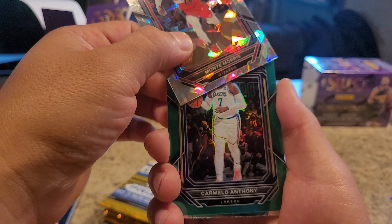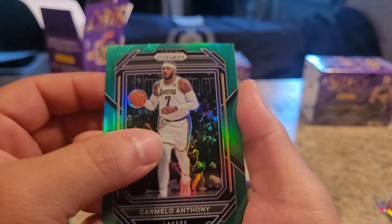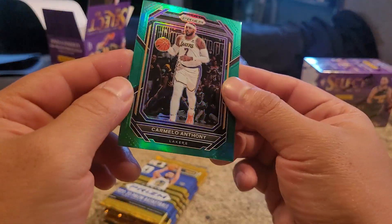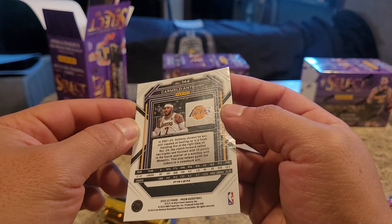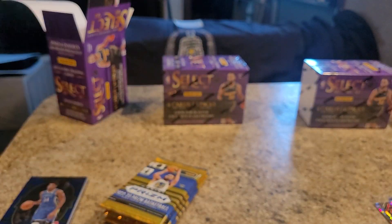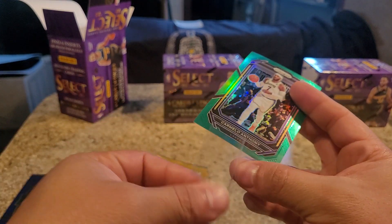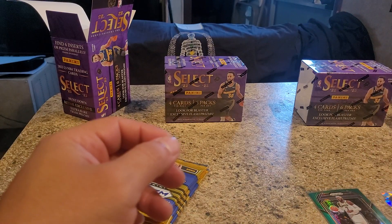We got a Carmelo Anthony - wow, we got a green prism Carmelo Anthony! That's nice. Jabari Walker rookie card. Nice. Carmelo Anthony with the Lakers. Not numbered. I like that though. Another pretty good player that never won a chip, you know? Just couldn't snag one.